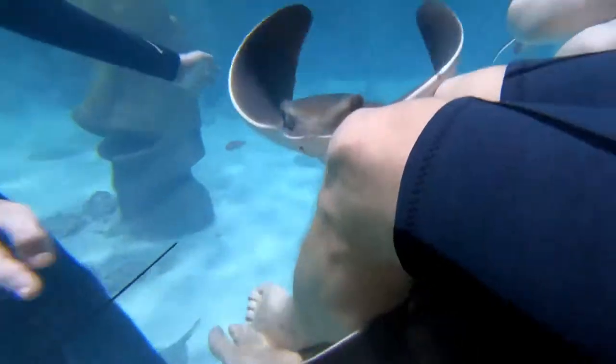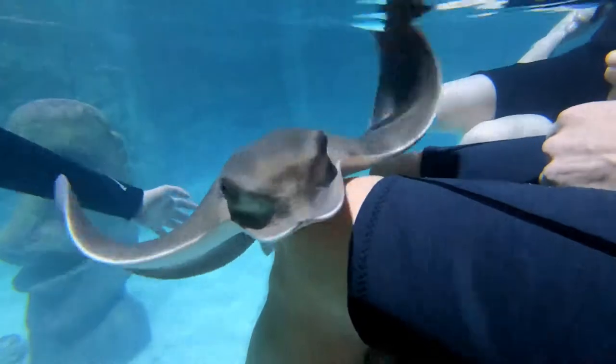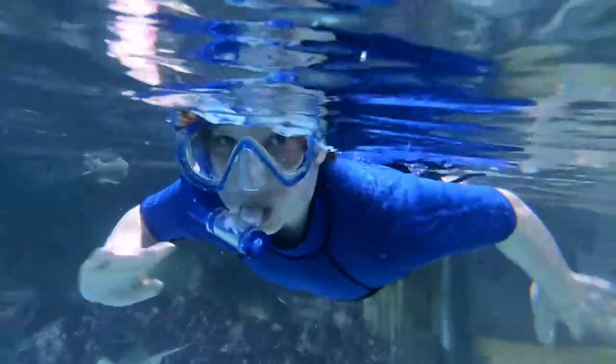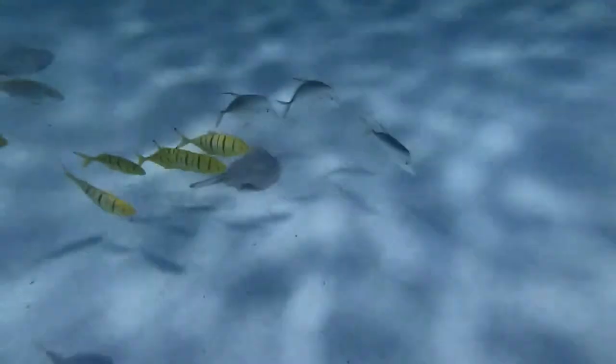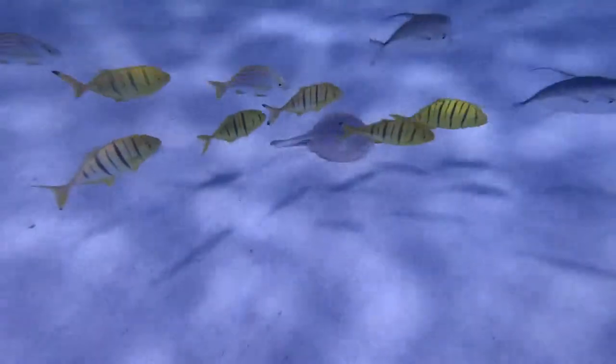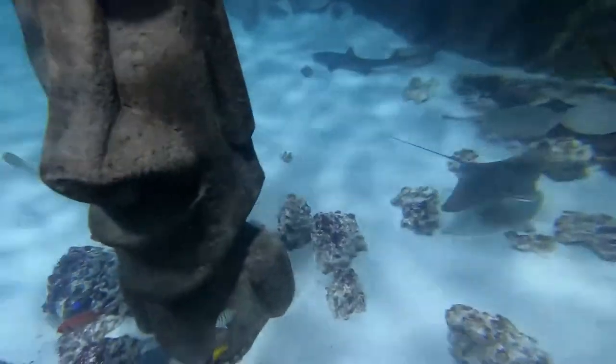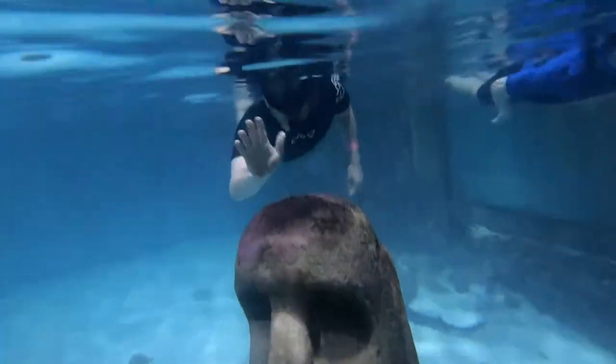We ended our study with a field trip to SeaQuest Aquarium. It's a small aquarium that also has land animals like wallabies, lizards, and birds, but the biggest benefit of SeaQuest is the hands-on component. You can touch the baby sharks and rays in the touch tank, and you can buy tokens to feed a lot of the animals by hand.